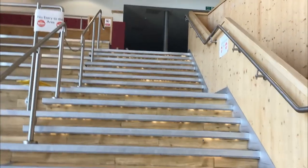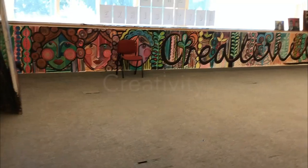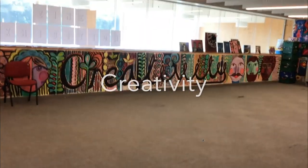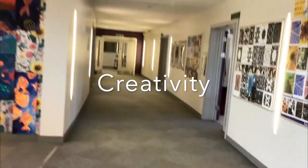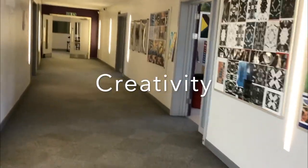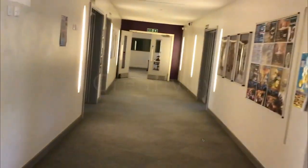Back in the atrium, if we take these stairs to the first floor of the academy, it takes us to creativity. This includes subjects such as art, photography, music, and technology.